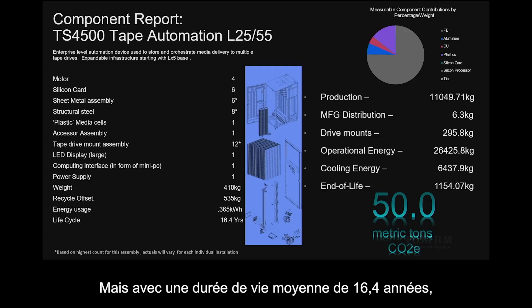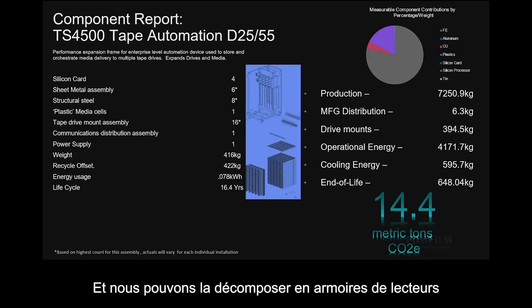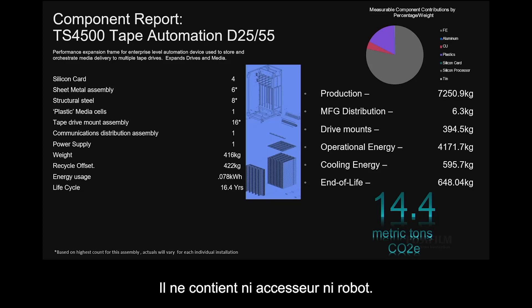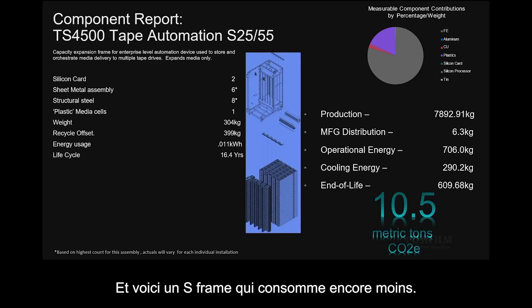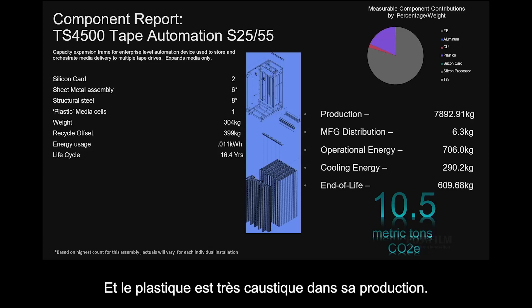In a 16.4-year average life cycle — I just want to repeat that, in 17 years — even in that life cycle, you're only expending 50 metric tons of CO2e. We can break that down into drive frames, which are more drives and more storage — call it a storage and performance pod — it's only 14.4 metric tons. It doesn't have an accessor or a robot in it, just a power supply and slots for drives and cartridges. And an S-frame is even lower, but not much lower, even though it doesn't use any energy consumption — because that thing's got 1,300 plastic cells in it, and plastic is highly caustic in its production.